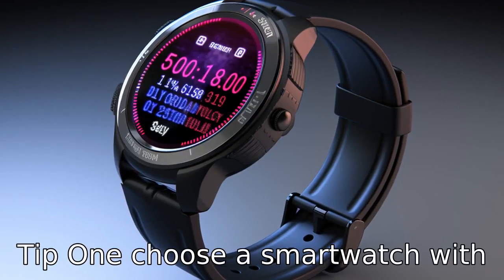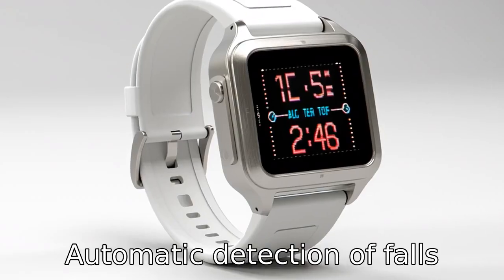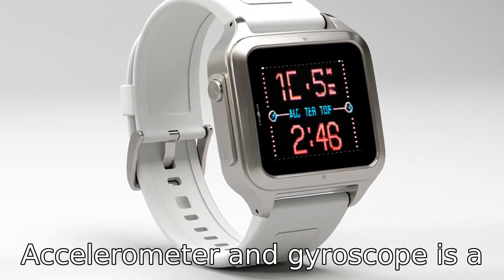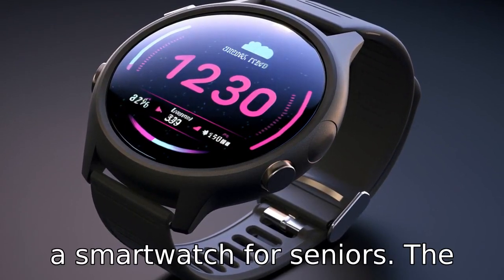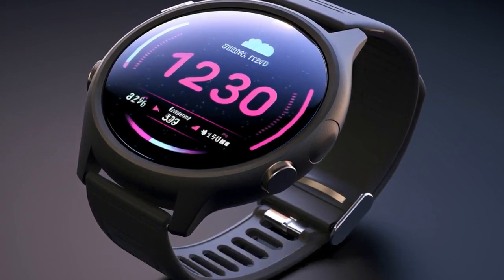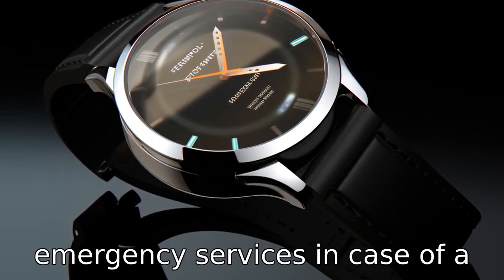Tip 1. Choose a smartwatch with automatic fall detection. Automatic detection of falls using the built-in accelerometer and gyroscope is a critical feature to look for in a smartwatch for seniors. The watch should be able to automatically send out an alert to pre-selected contacts or emergency services in case of a fall.